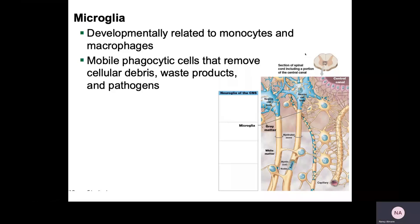The microglia are basically the macrophages of the central nervous system. They are mobile and phagocytic — they are going to remove debris, waste products, and pathogens. Their numbers will spike when the patient has an infection, illness, or a stroke. They're pretty cool little cells, and they're very important.